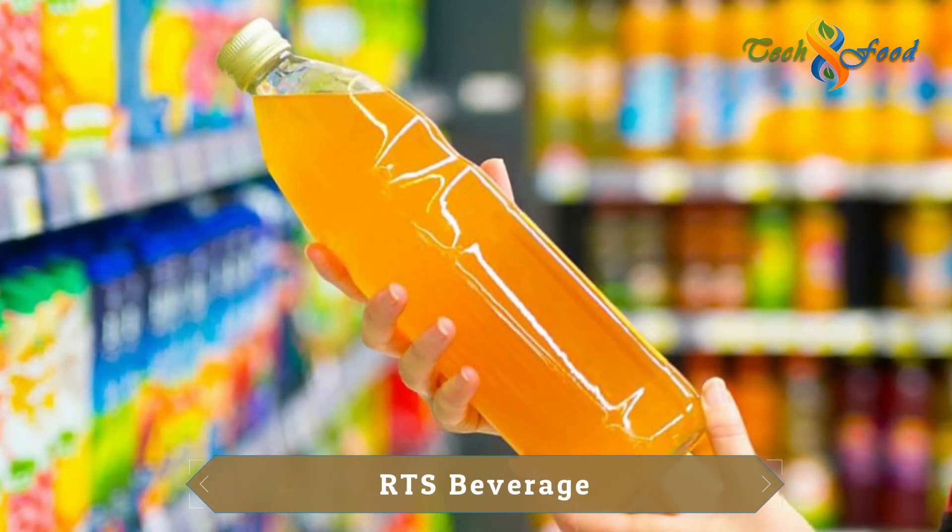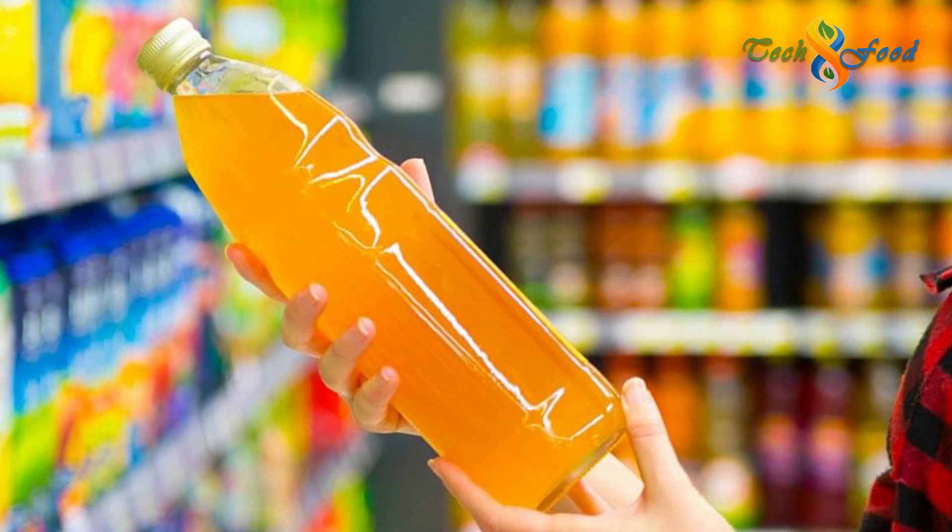The following is RTS beverage — ready-to-serve beverage. Where we can start the RTS beverage, ready-to-serve beverage, and the average fruit container can be used for 10% of the year.